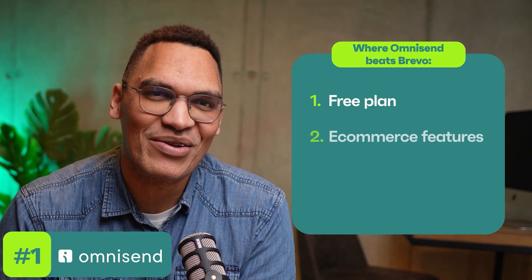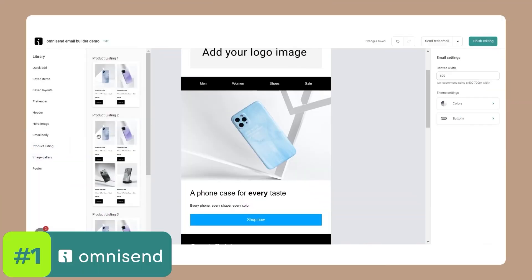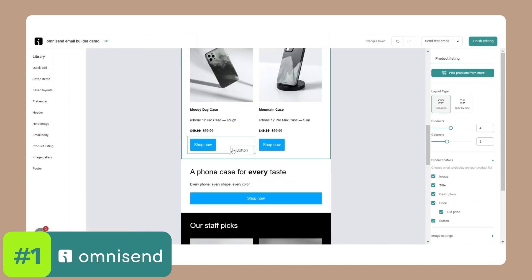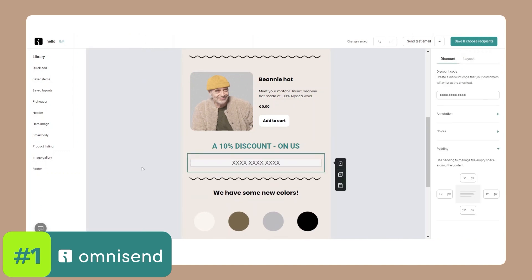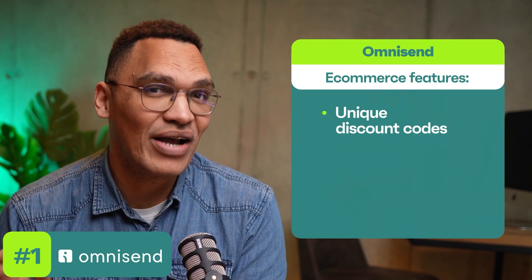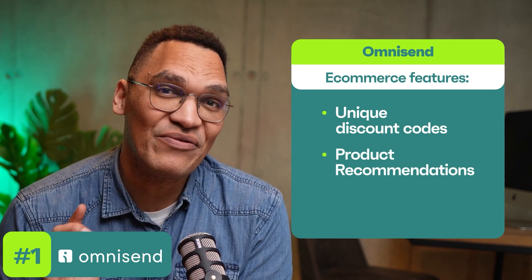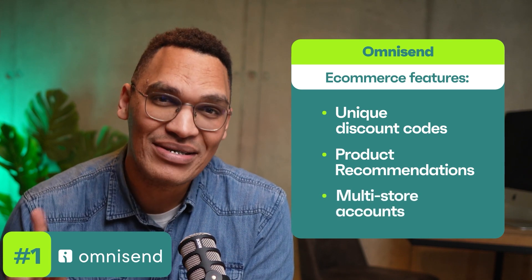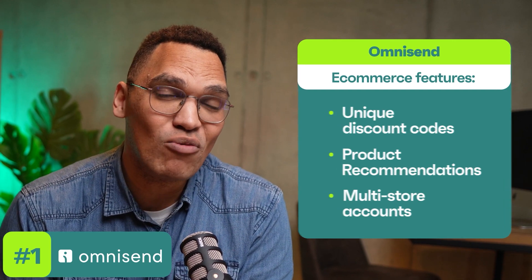Brevo's free plan keeps many of its advanced features under lock and key, while OmniSend gives you all the goodies from the get-go. These include automated workflows, audience segmentation, as well as round-the-clock 24/7 world-class customer support. OmniSend really shines for online merchants with advanced features like discount code generation and automatic product recommendations — tools that can skyrocket your online sales. And if you're running multiple online stores, you can manage them all from a single OmniSend account, meaning no more hopping between platforms and no duplicated work.